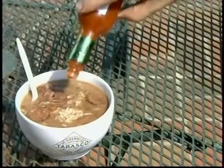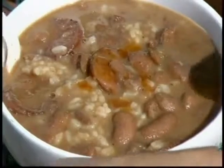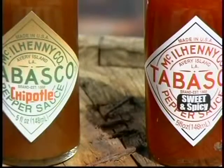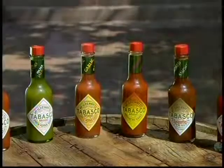This American company has been producing hot sauce, also called a pepper sauce, since 1868. Its signature version is made from Tabasco peppers, a type of chili pepper. The brand also comes in additional varieties, using habanero, chipotle and green jalapeno peppers.